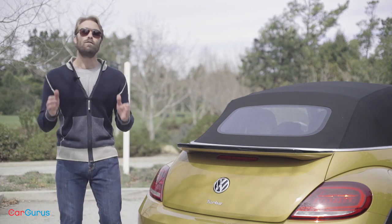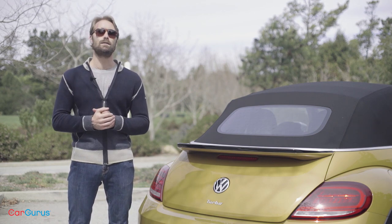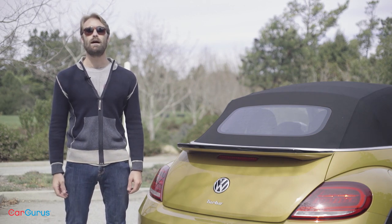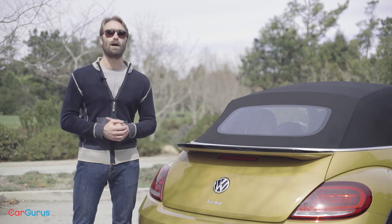Thanks for watching. For full details on the 2018 Volkswagen Beetle, including a more in-depth discussion about this new engine, just click the link in the description and head over to CarGurus.com to read my full review. And don't forget, for videos of some of the competition, just subscribe to the channel.